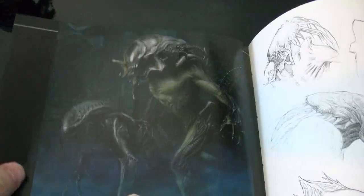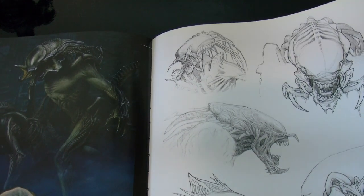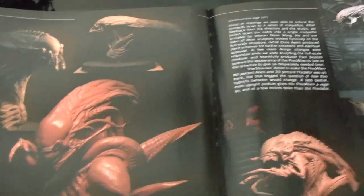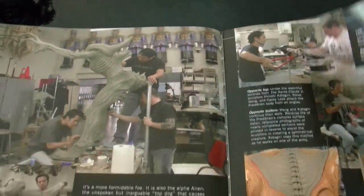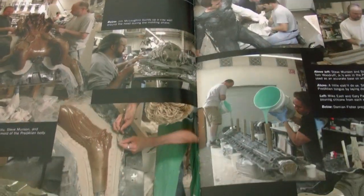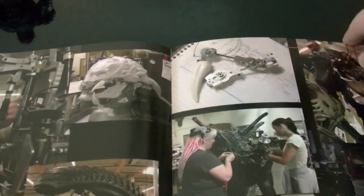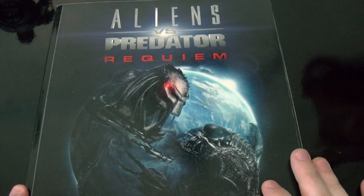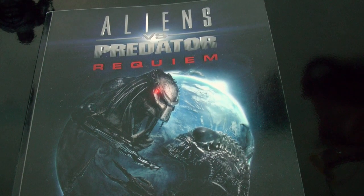I recommend this book if you're a collector, if you like collecting, if you're into Aliens and Predators — awesome book. Beautiful sculptures, just everything you need to know about monster making. If you're into monsters, this is it, you should get this book. ADI rocks — they're really good monster makers. Buy this book, it costs like 20 bucks I think. You can get it at Amazon or eBay. Please subscribe to my channel and take care, guys.